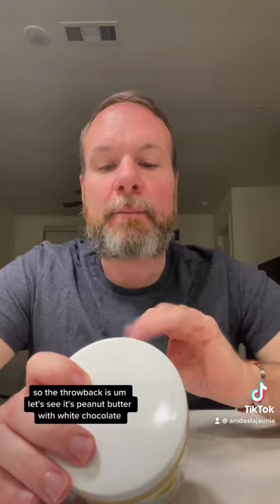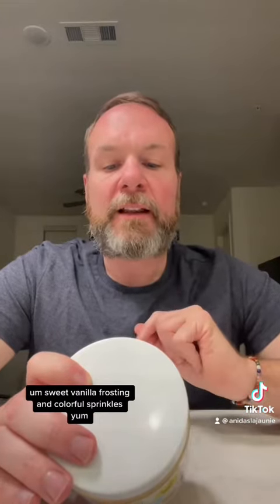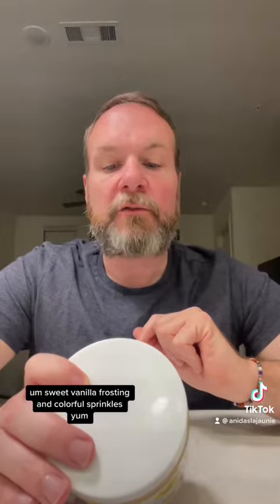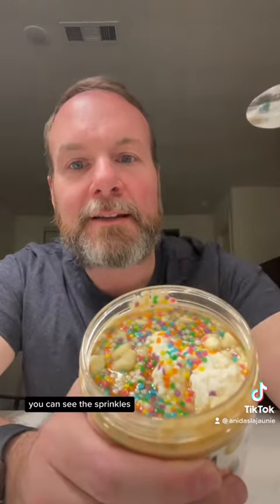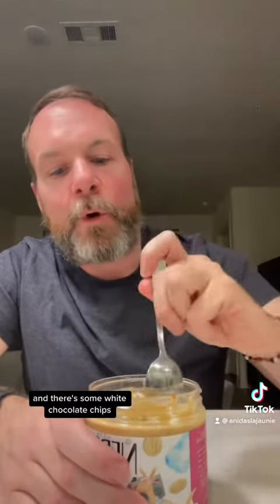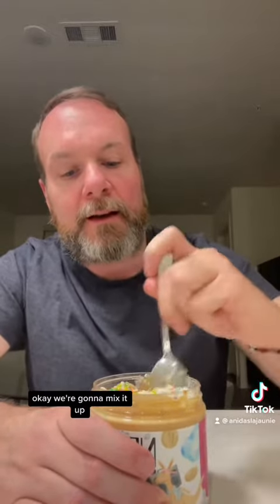So the Throwback — let's see — it's peanut butter with white chocolate, sweet vanilla frosting, and colorful sprinkles. Y'all, this smells so good. Look at it. You can see the frosting in there, you can see the sprinkles, and there's some white chocolate chips. I am so excited! We're going to mix it up and take a big bite. Look at the sprinkles.